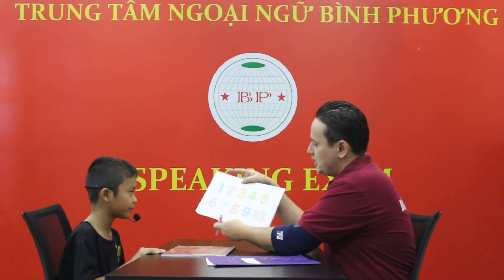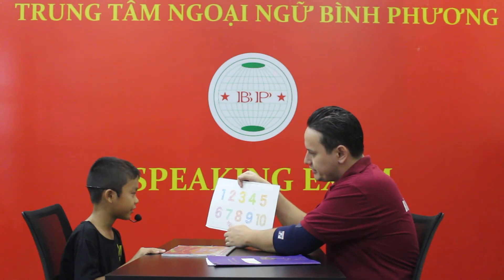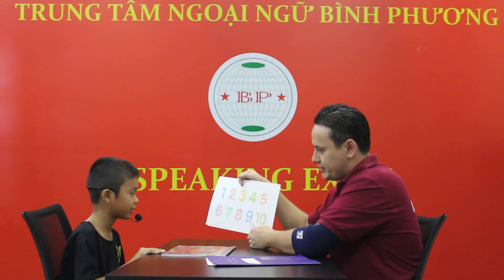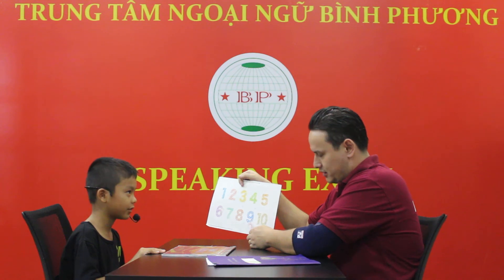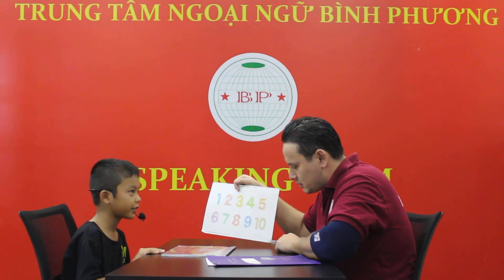Now, check out the numbers. What number is this? It's number 3. Good job. What number is this? It's number 7. Good job. And this? It's number 9. Good job. What color is number 2? It's red. Good job.